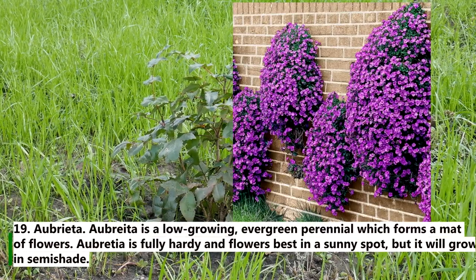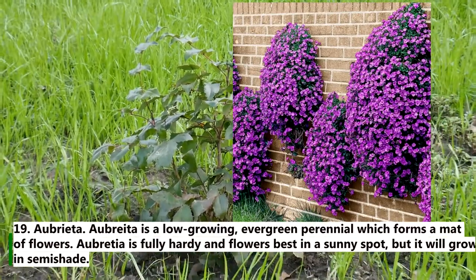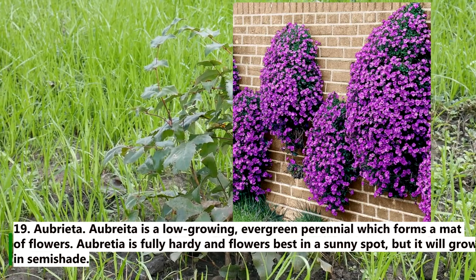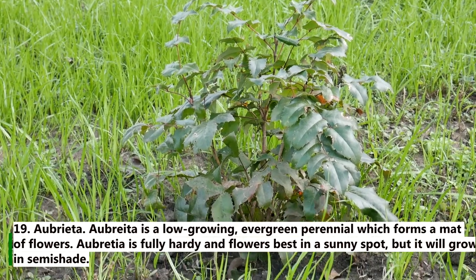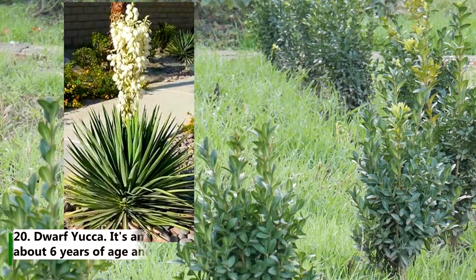19. Aubrieta. Aubrieta is a low-growing evergreen perennial which forms a mat of flowers. It is fully hardy and flowers best in a sunny spot, but it will grow in semi-shade.